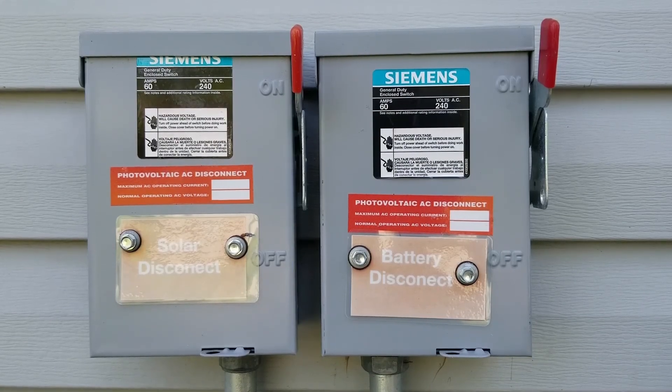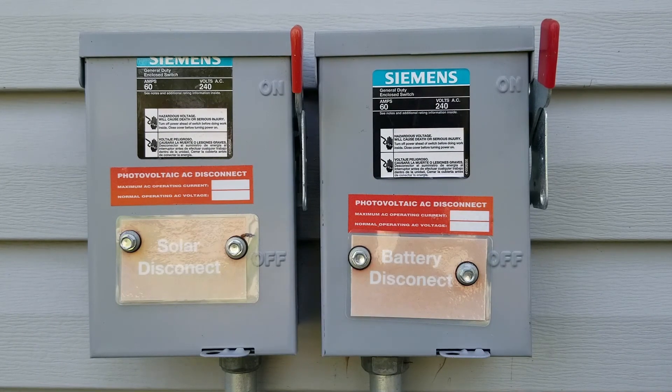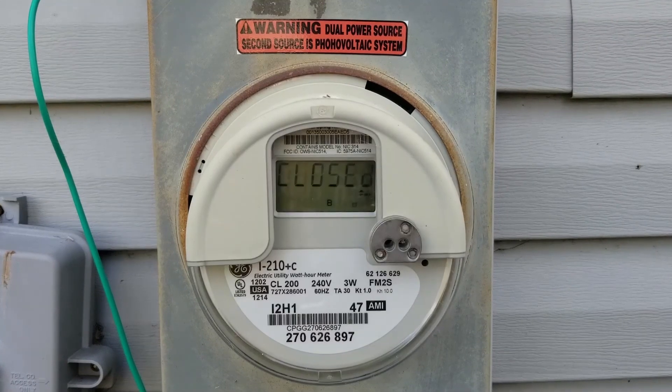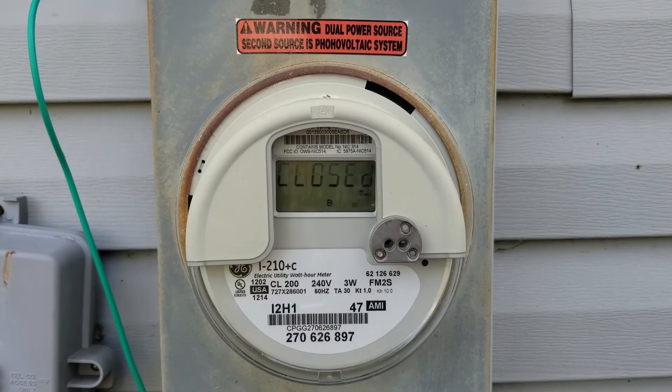Here we have a solar quick disconnect and a battery quick disconnect. These quick disconnects are in case we have a fire and the firefighters need to turn off power from our solar array and battery to our house. To the right of our quick disconnects is our electric meter. This meter is installed by the electric company and all electricity that is pulled or sent to the grid is measured by this meter and kept track of by the utility. The utility gives us credits for extra electricity that we produce and send to the grid, and when we are not producing enough electricity we can use these credits to offset the cost of electricity that we take from the grid. This is done through a program called net metering.